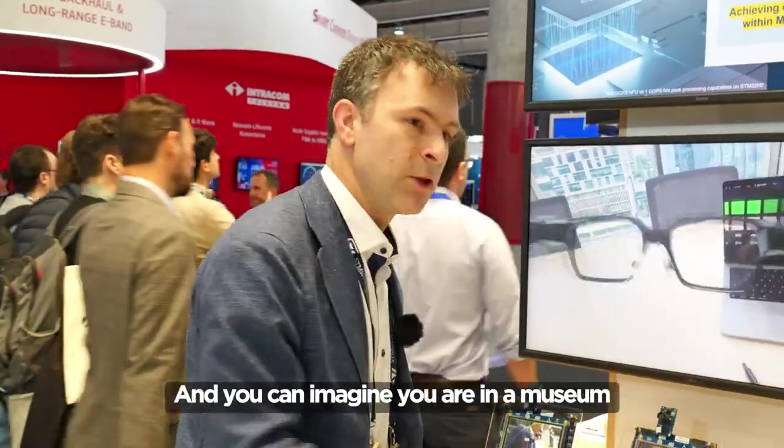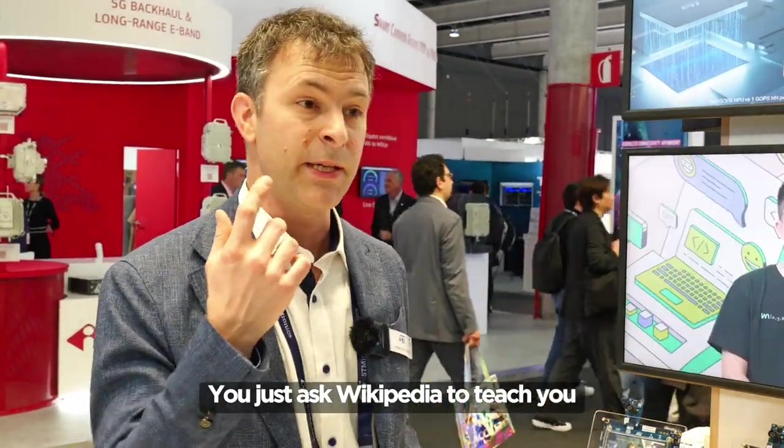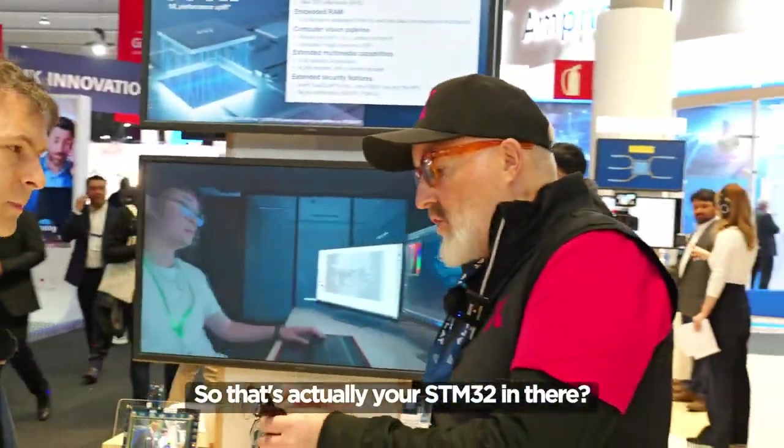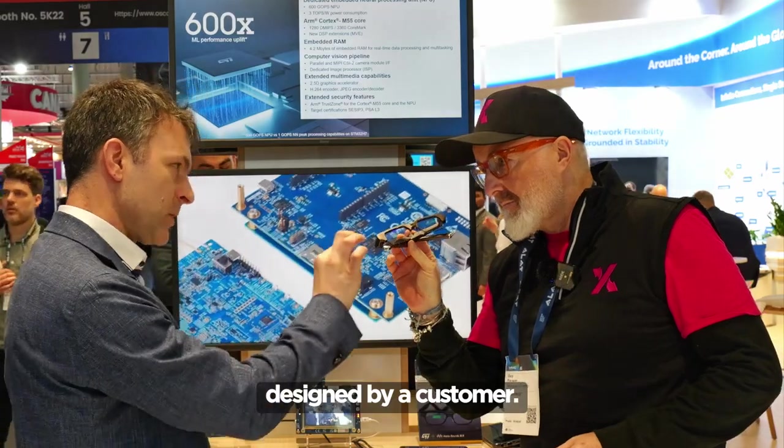You can imagine you are in a museum watching a painting but you don't know the story about this painting. You just ask Wikipedia to teach you what the story is about this painting, and these smart glasses will answer for you. So that's actually your STM32 in there? Yes, in there, but it's designed by a customer.